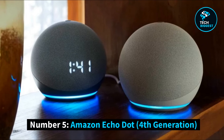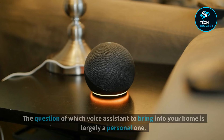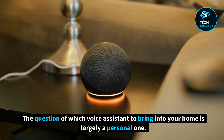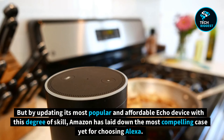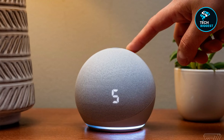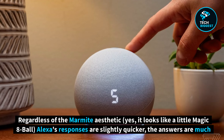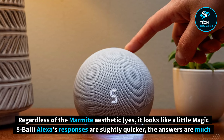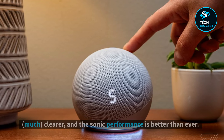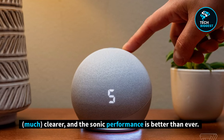Number 5: Amazon Echo Dot, 4th Generation. The question of which voice assistant to bring into your home is largely a personal one, but by updating its most popular and affordable Echo device with this degree of skill, Amazon has laid down the most compelling case yet for choosing Alexa. Regardless of the Marmite aesthetic — yes, it looks like a little magic 8-ball — Alexa's responses are slightly quicker, the answers are much clearer, and the sonic performance is better than ever.